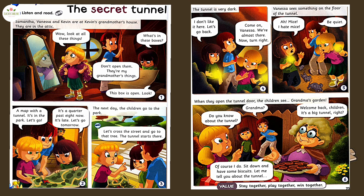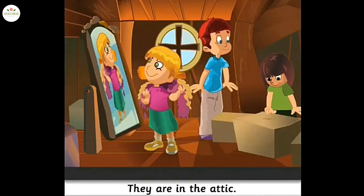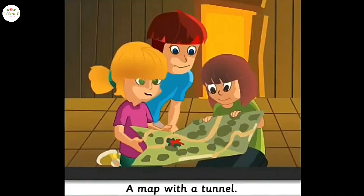Look at the picture. What do you see? What do you think the story is about? Listen to the story. Samantha, Vanessa, and Kevin are at Kevin's grandmother's house. They are in the attic. Wow, look at all these things! What's in these boxes? Don't open them — they're my grandmother's things. This box is open. Look!